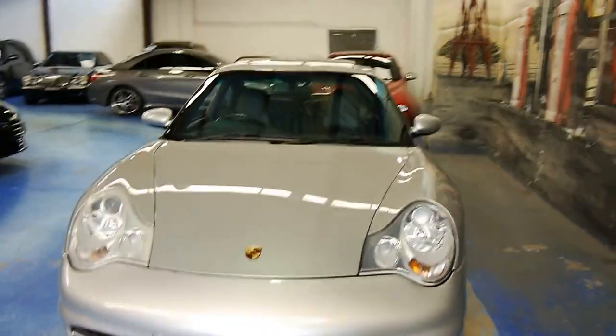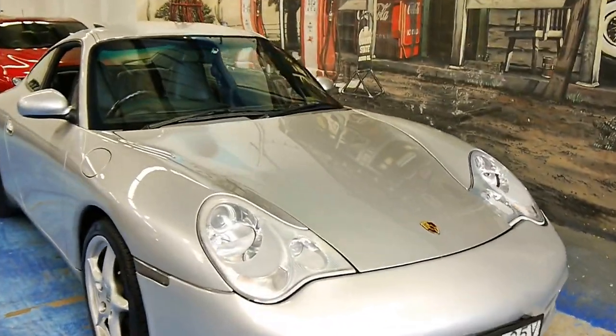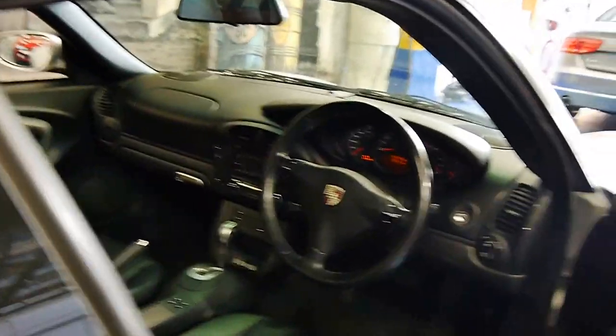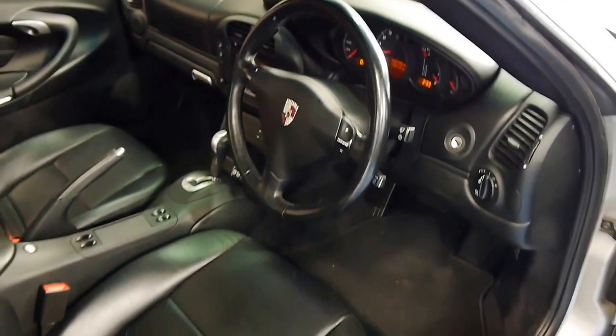If you're after a 996, you should seriously put some consideration into coming and seeing this vehicle. They're getting rare. They're at the bottom of their depreciation cycle now. As you know, 911s are a collector's item and this car's only going to go up.